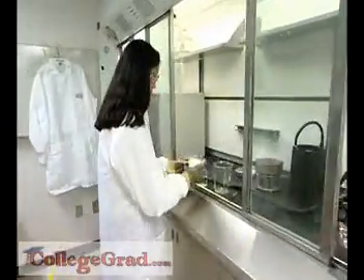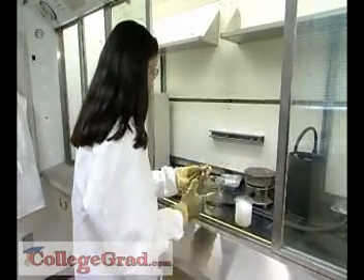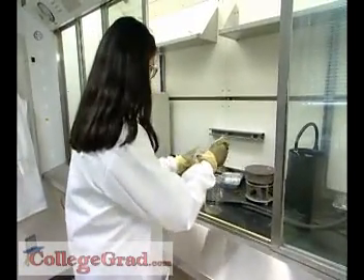Many jobs carry an element of risk. Through the years, however, the United States has tried to make even the most dangerous places to work as safe as possible.